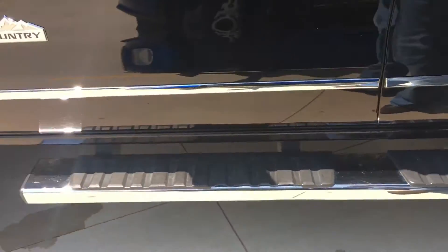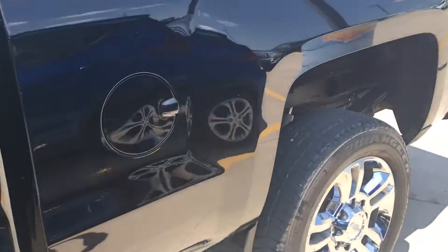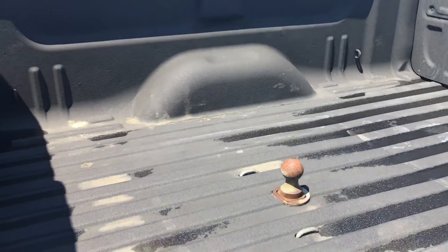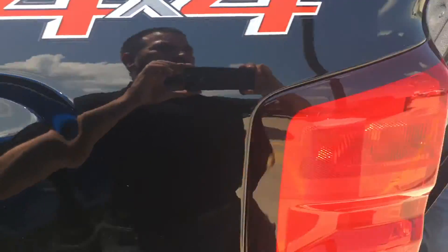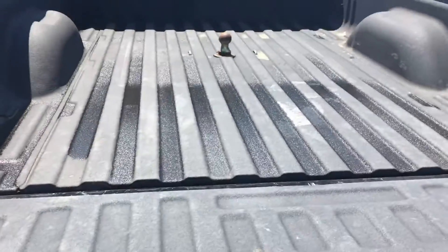Got it all serviced out. We replaced the bed covers — they were kind of chipped up and whatnot pretty bad, so we replaced those. Got a nice spray-in bed liner.